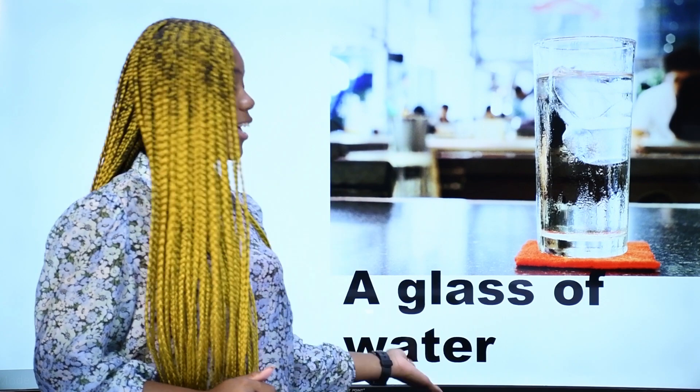What is it? Qu'est-ce que c'est? Ceci est un verre d'eau — c'est un verre d'eau. In French and in English, we say a glass of water. This is a glass of water. C'est un verre d'eau.